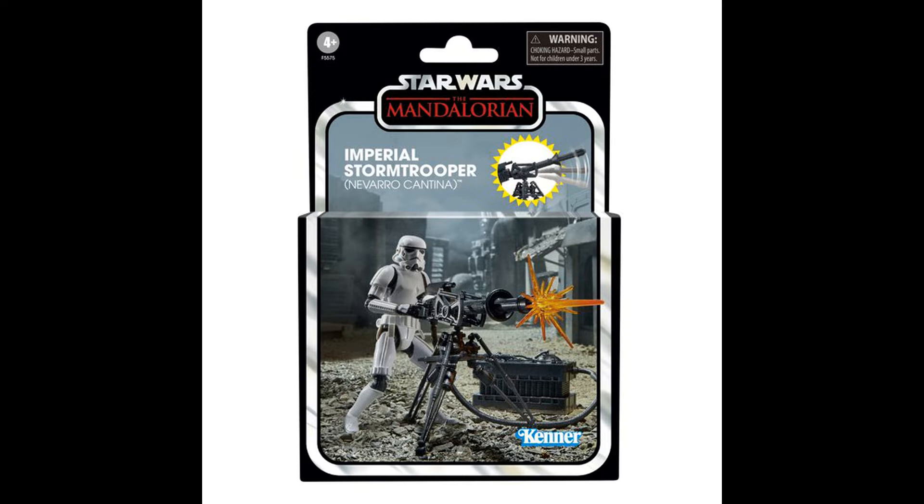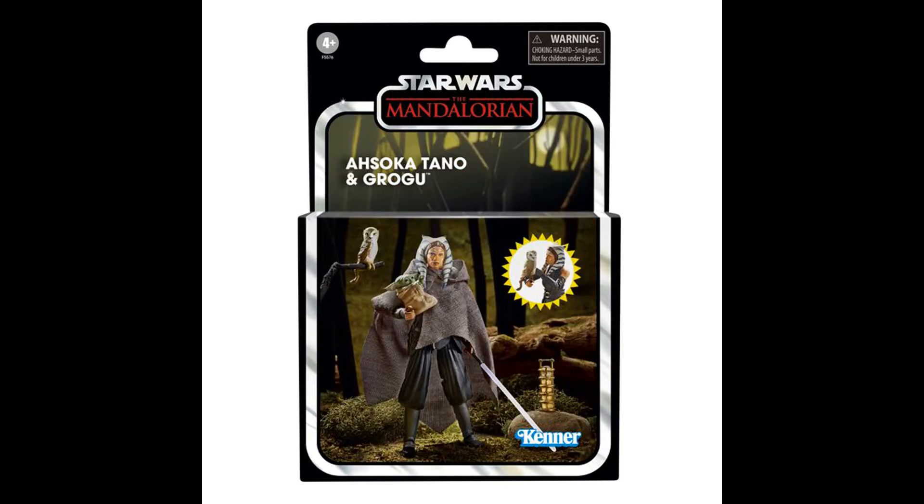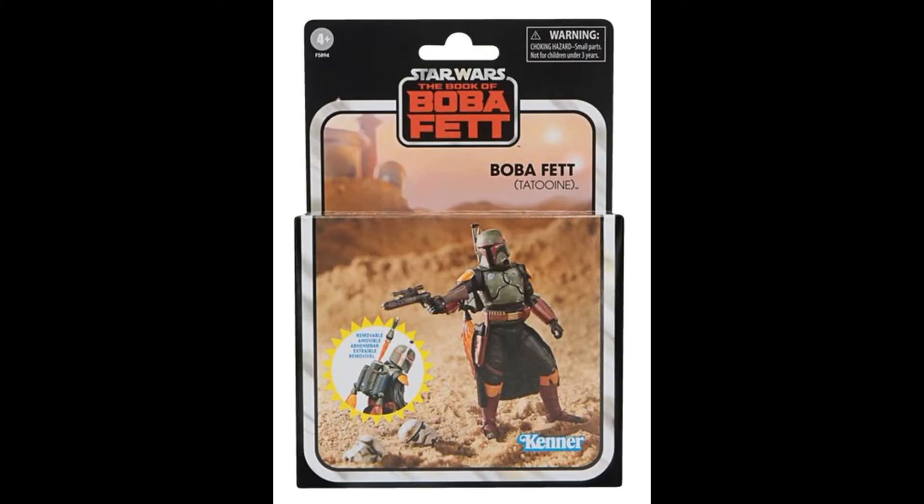Going back to December, Hasbro released a series of deluxe figures that came in these special boxes that are windowless, bubble-less — just a solid box with a nice picture on it. The last one they released was a Boba Fett Tatooine. I have no issues with the boxes themselves, but I'm slightly concerned as a MOC card collector that they may go to this trend of producing figures in solid boxes, going along with Hasbro's whole thing about reducing plastics for the environment.